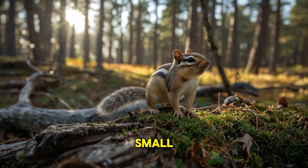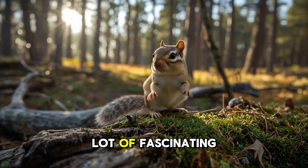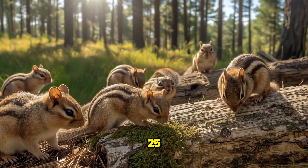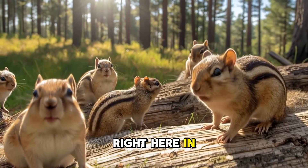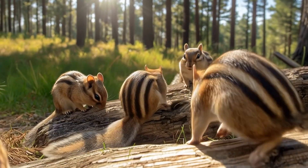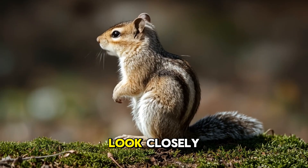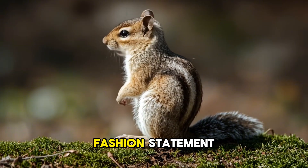Chipmunks may be small, but they're packed with personality, energy, and a whole lot of fascinating secrets. There are about 25 different species of chipmunks, and most of them live right here in North America. They're part of the squirrel family, and if you look closely, you'll notice their stripy coats are their signature fashion statement.